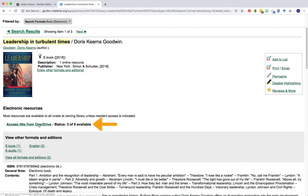Notice this time how the link under the electronic resources header has changed. Now, instead of saying access via EBSCOhost, this says access title from Overdrive. Note also that for Overdrive titles, you'll see a status bar next to it. This is because you actually need to check out the ebook on Overdrive in order to access it, so you're able to see how many copies are currently available. In this case, there are three copies of six still available for us to borrow. To access this ebook in Overdrive, go ahead and click on the access link.